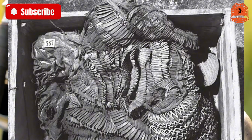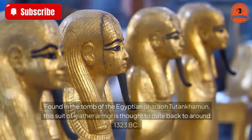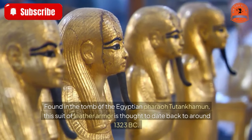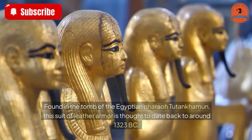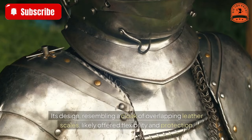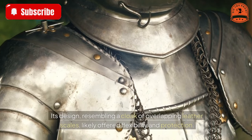King Tut's leather armor — 3,300 years old. Found in the tomb of the Egyptian pharaoh Tutankhamun, this suit of leather armor is thought to date back to around 1323 BC. Its design, resembling a cloak of overlapping leather scales, likely offered flexibility and protection.